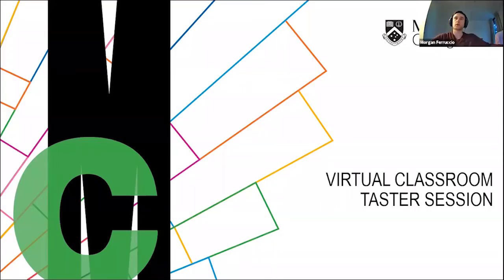Thanks, Glenn. My name is Morgan Ferruccio, and I'll be taking you through part of this taster session. I'm glad to have you join us today for a sample class on IT and programming. I'll take you through a virtual classroom taster and show you how we use Zoom to teach our classes. You'll see a chat function on your screen — please put in any questions you have throughout the session and we'll reply as best we can.